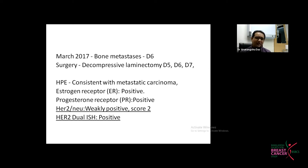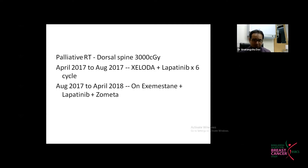So an ER-positive breast cancer, after three years, came out to be a HER2-positive disease — challenging for both the patient and the treating team. As part of palliation, radiation was given to the dorsal spine, 30 Gray in 10 fractions. The patient was started on Xeloda and Lapatinib, as the patient could not afford Trastuzumab due to cost. Lapatinib and Xeloda were given for six cycles.